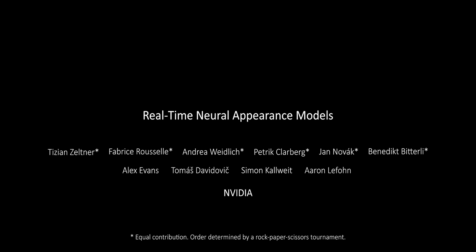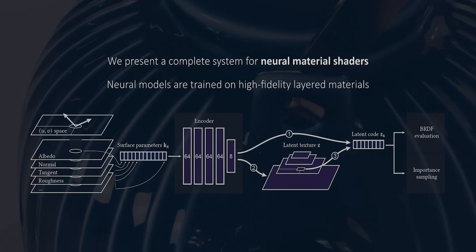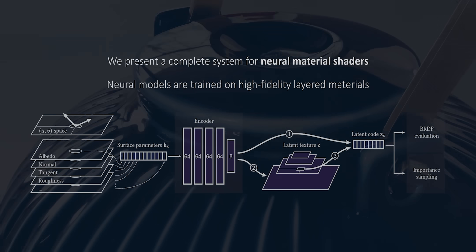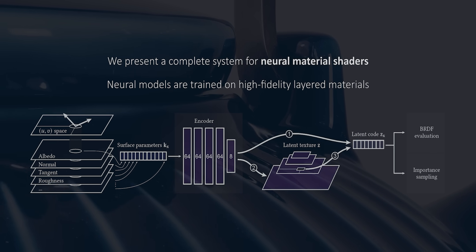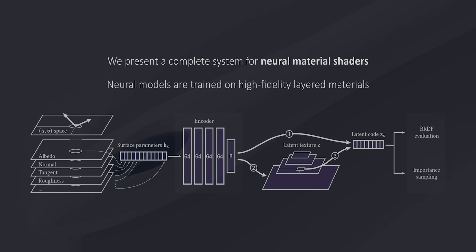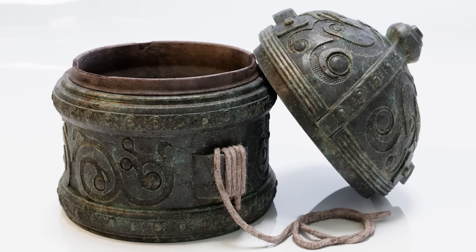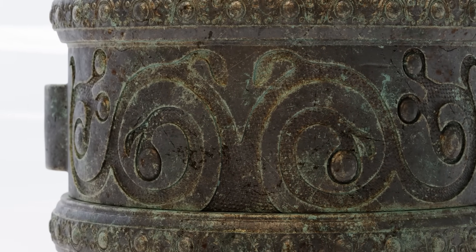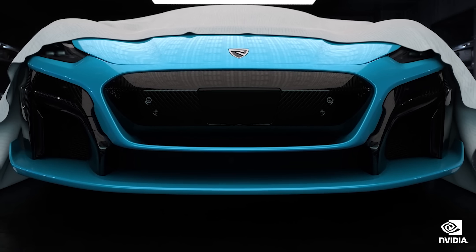First is a paper on real-time neural appearance models, which aims to render film-quality materials in real time. NVIDIA researchers trained a neural network to understand how different textures, materials, and geometries interact with light. That information gets passed to the system ahead of time instead of having to calculate it for every pixel during the rendering step. The second piece is identifying which pixels are important to calculate and which ones can simply be predicted — for example, flat surfaces don't need as many calculations as surfaces with lots of features.